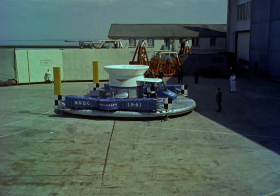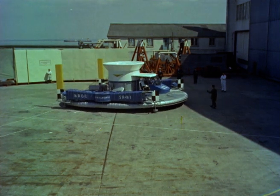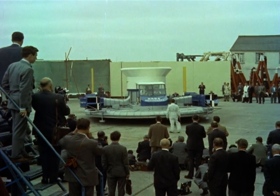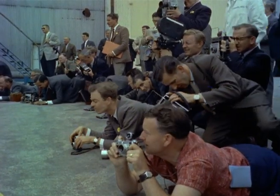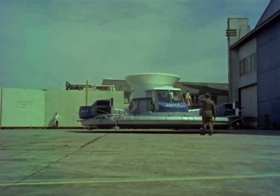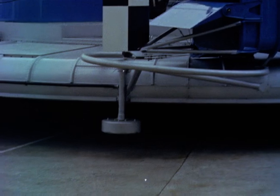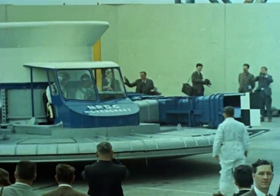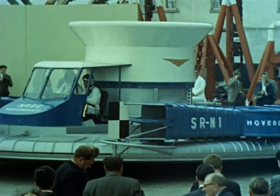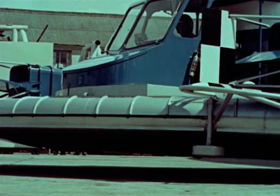The first flight was certainly an experience. A crowd of press photographers came along to watch. They didn't know what to expect at first, but they soon got used to the idea of four tons of iron floating on air. It felt good to be floating on a cushion of air for the first time. I soon got the hang of the controls.